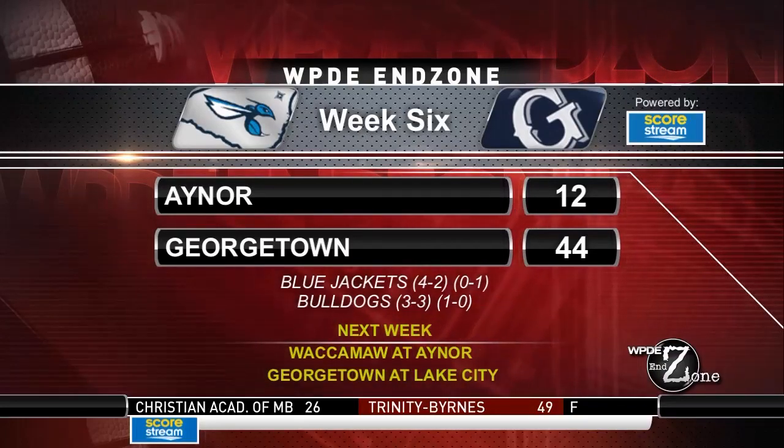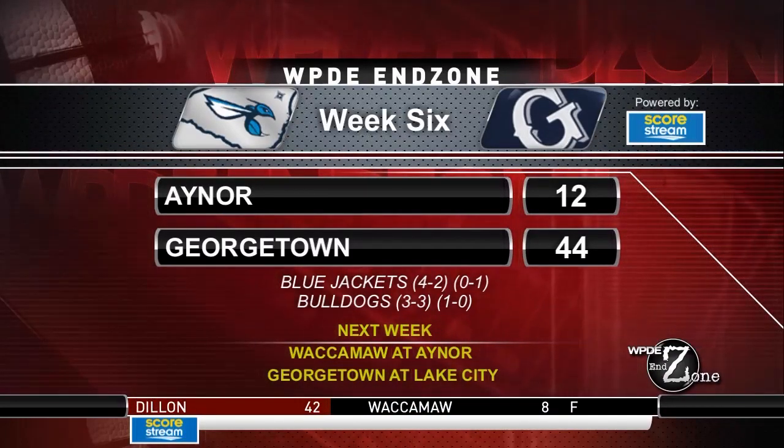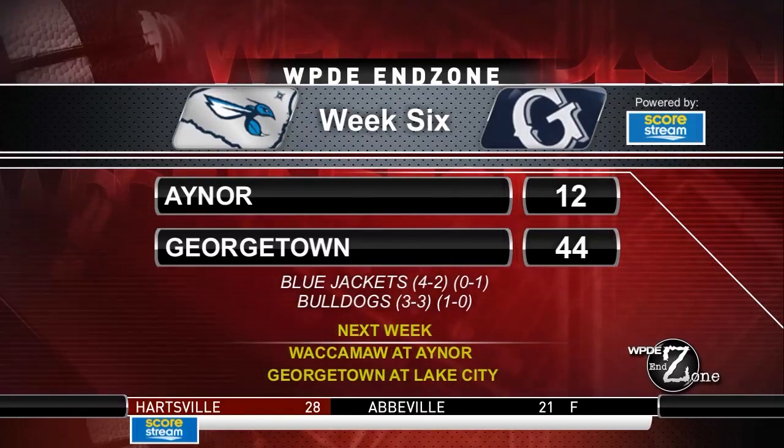The Dogs are now back to .500 at 3-3, and more importantly, they're 1-0 in region play. The Blue Jackets fall to 4-2, 0-1 in region, as they return home next week to take on the Waccamaw Warriors. As for Georgetown, they're on the road, heading to Panther Country to take on Lake City.